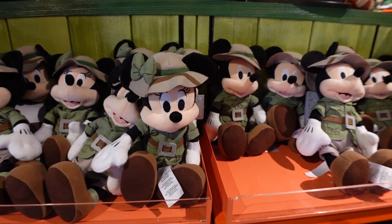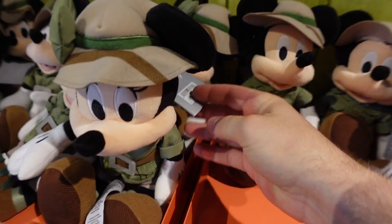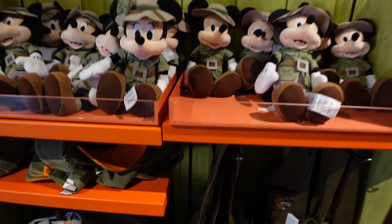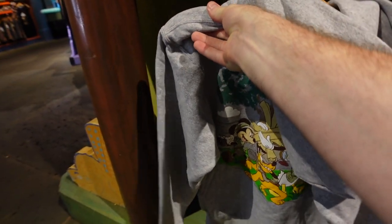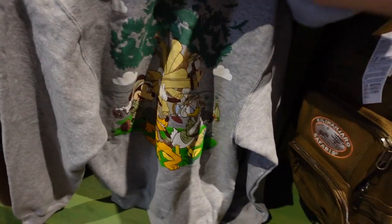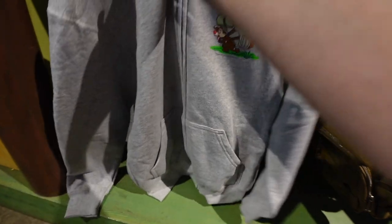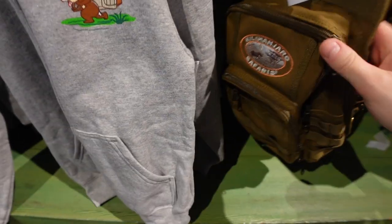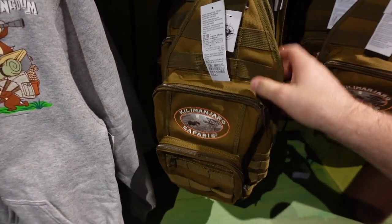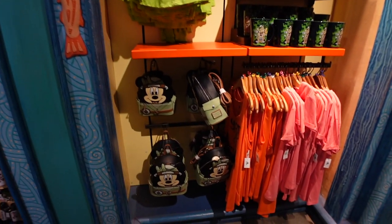No Animal Kingdom themed room is complete without Safari Mickey and Minnie plushes — available only at Animal Kingdom for $24.99 each. There's that safari hat again from earlier. We've got an awesome Chippendale kids' sweatshirt with the big Animal Kingdom logo and safari friends on the back for $39.99, and a Kilimanjaro Safari backpack slash sling bag also for $39.99.